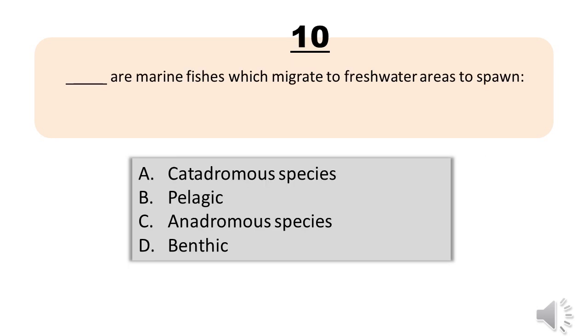Question number ten. Blank are marine fishes which migrate to freshwater areas to spawn. A, catadromous species. B, pelagic. C, anadromous species. D, benthic. The correct answer is letter C, anadromous species.